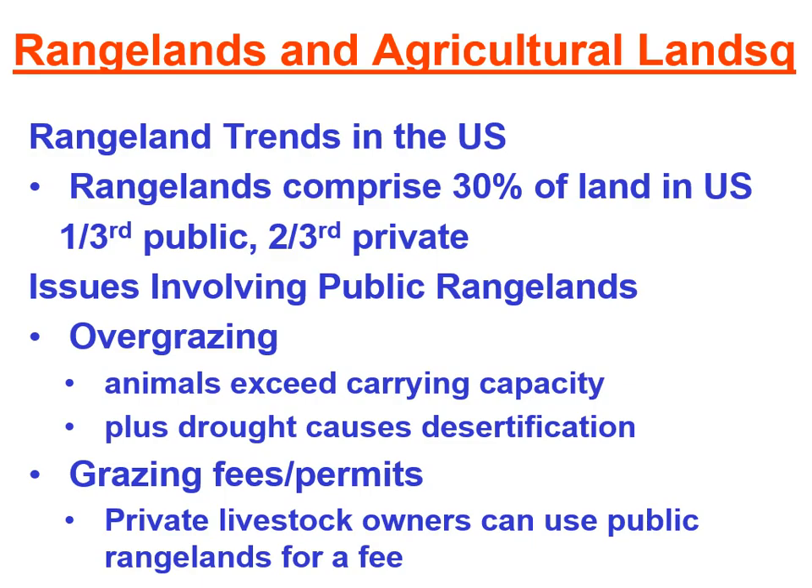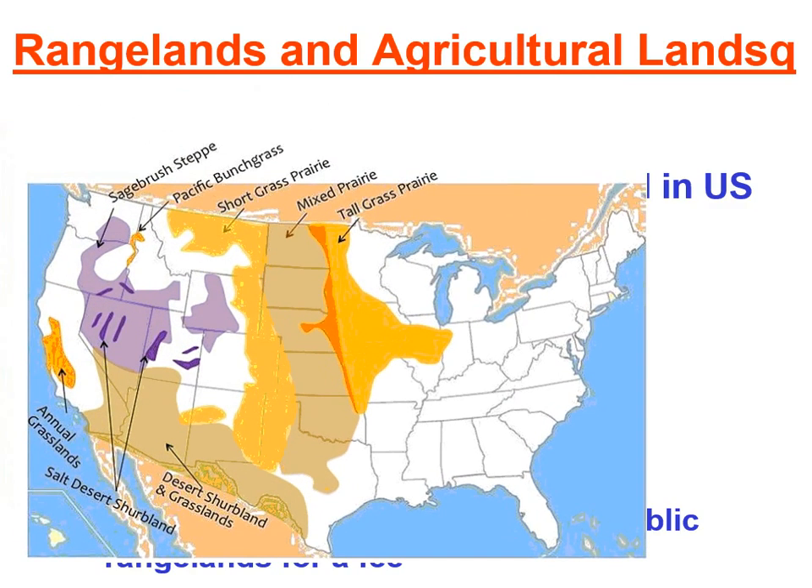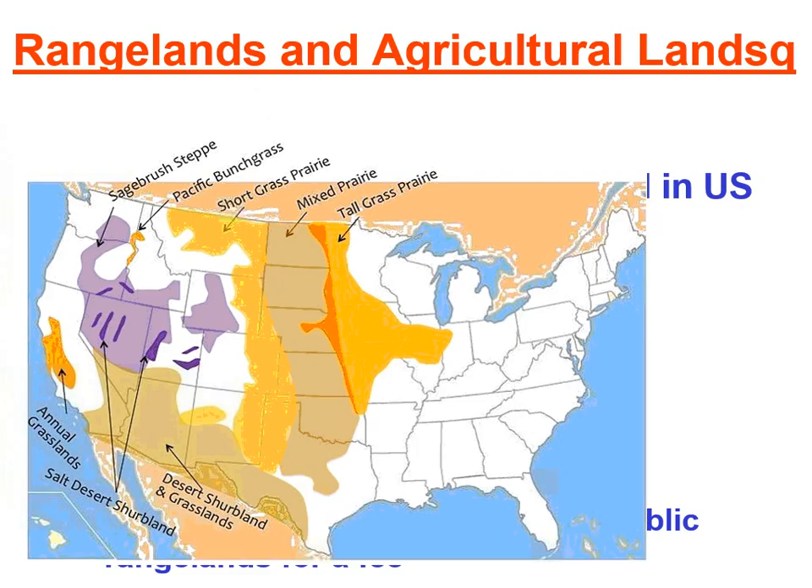Here are some of our rangelands in the United States — they are really grass prairies, mostly in the western part of the United States.